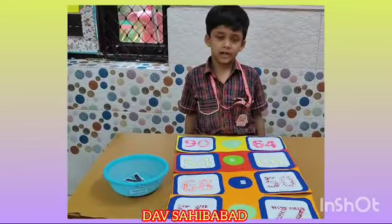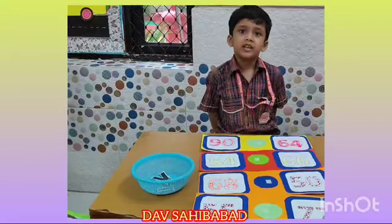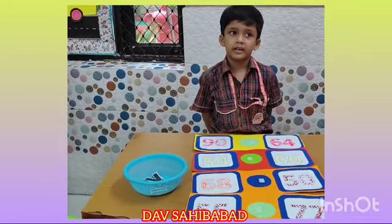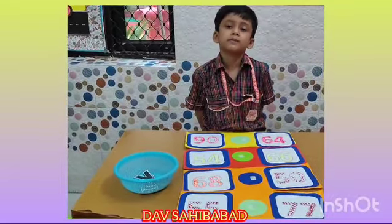Good morning everyone. Today I am going to showcase our learning greater than less than lesson card activity. You might see a number in the card. It is like playing a game of finding greater than less than. It is my learning fun. I would like to request you to please play this game.